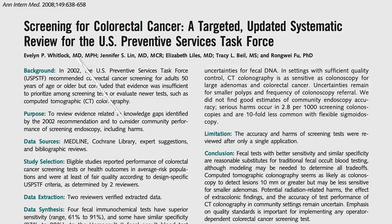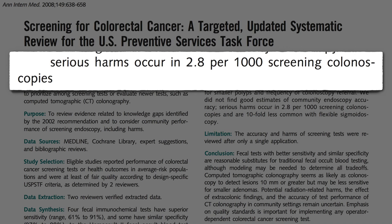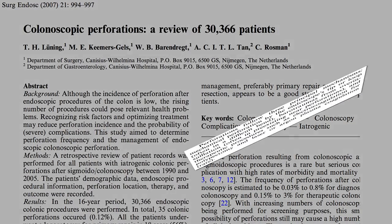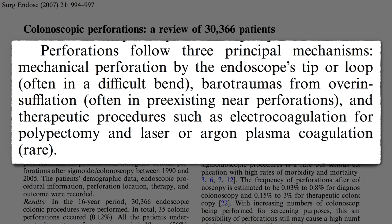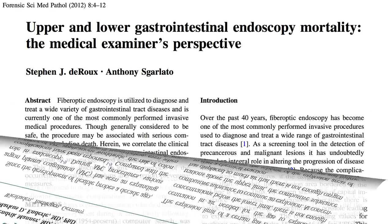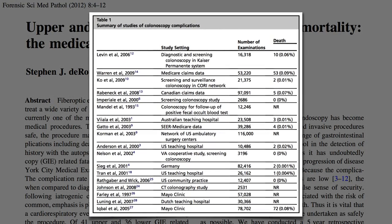Serious complications occur in about one in every 350 colonoscopies, including perforations and bleeding to death. Perforations occur when the tip of the scope punches through the wall of the colon, or because they inflate the colon too much — they have to pump air in so they can look around — or when they're trying to cauterize some bleeding caused by a biopsy, which in extremely rare circumstances can ignite residual gas and cause the colon to explode on the table. Death from colonoscopy is rare, occurring in about one in every thousand procedures, but with about 15 million colonoscopies performed annually in the United States, colonoscopies kill thousands of Americans every year, raising the question: do the benefits outweigh the risks?